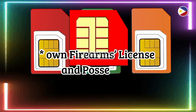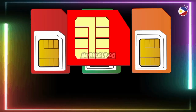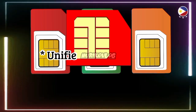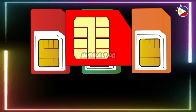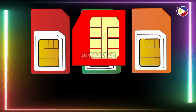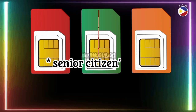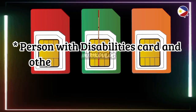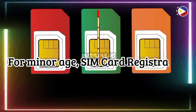Other accepted IDs include: National Bureau of Investigation Clearance, Driver's License, Police Clearance, Integrated Bar of the Philippines ID, Unified Multipurpose Identification Card, Bureau of Internal Revenue ID, Professional Regulation Commission ID, Overseas Workers' Welfare Administration ID, Senior Citizens Card, Voters' ID, Person with Disabilities Card, and other government-issued IDs with photo.